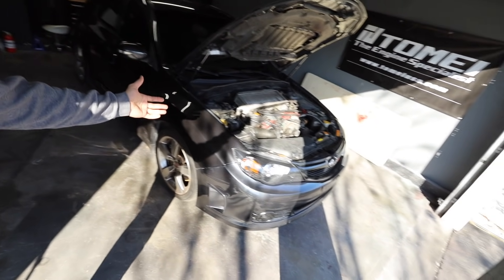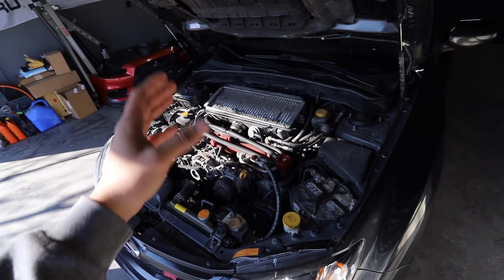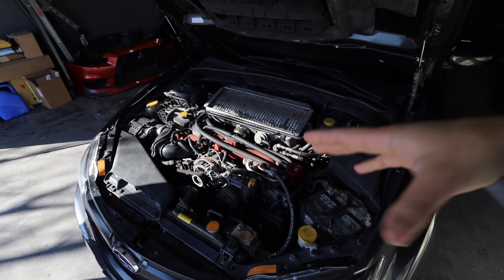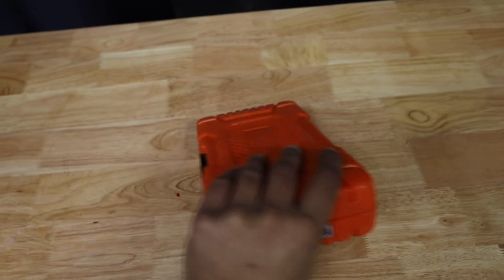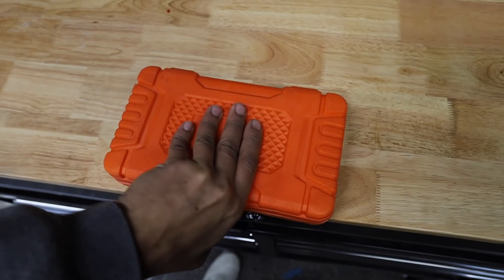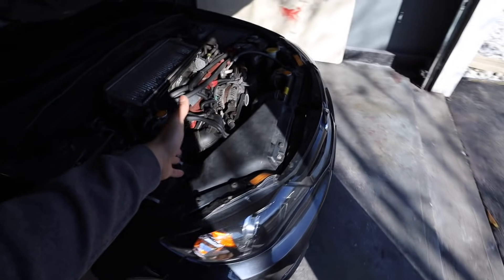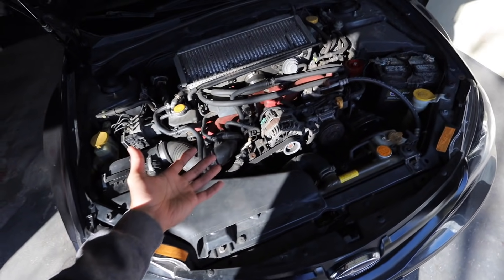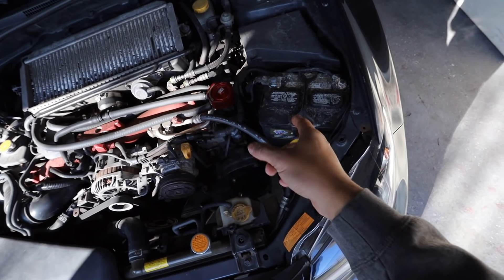Today we're going to do two important things: check the compression on this motor and do an oil change, just to make sure there's no metal or nasty stuff in the oil. This car is going to be used and abused — you guys know I don't take it easy on my cars. First thing's first, you're going to need a compression tester. I got this one from Autozone; they're pretty inexpensive.